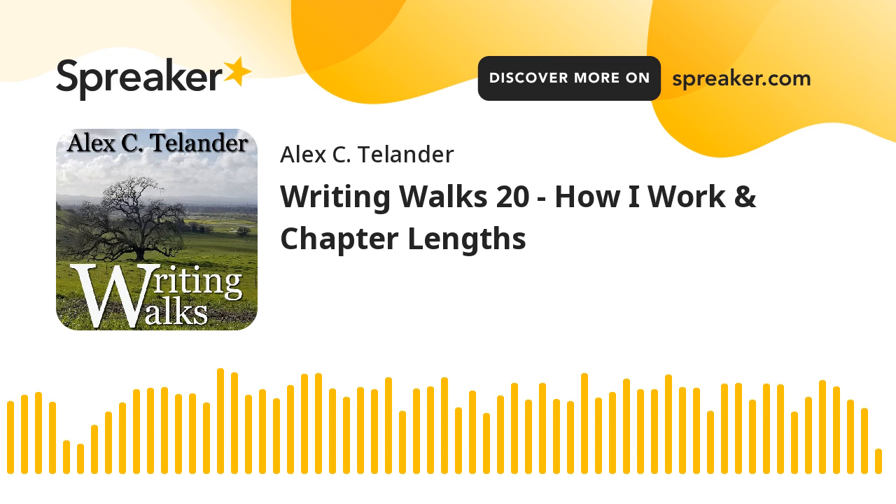Thanks again very much for listening, hope you enjoyed it. I will be back next month for the July 1st episode of Writing Walks. Probably a week or two before that, depending on when I'm going to record it, I'll put up a little poll on Twitter about possible topics, and you guys can vote and pick which topics you'd like me to talk about. That will be on my Twitter account, which you can find at bookbanter. Alright, thanks again for listening, and I will see you on the next Writing Walks.